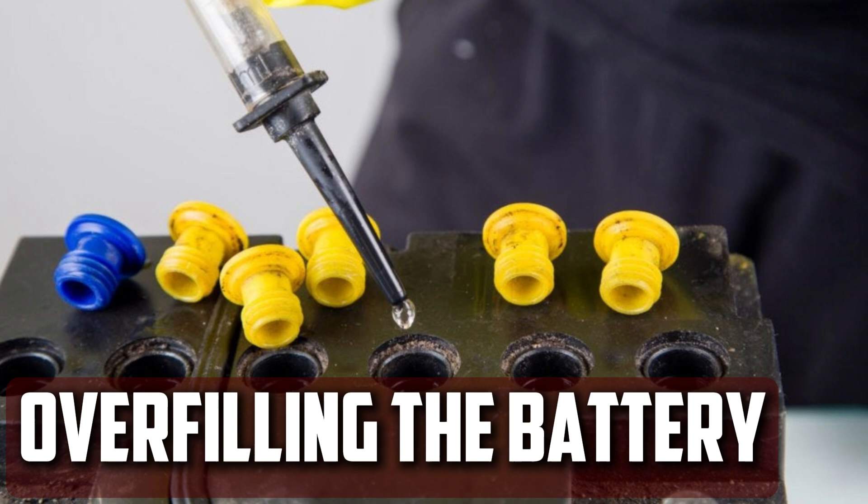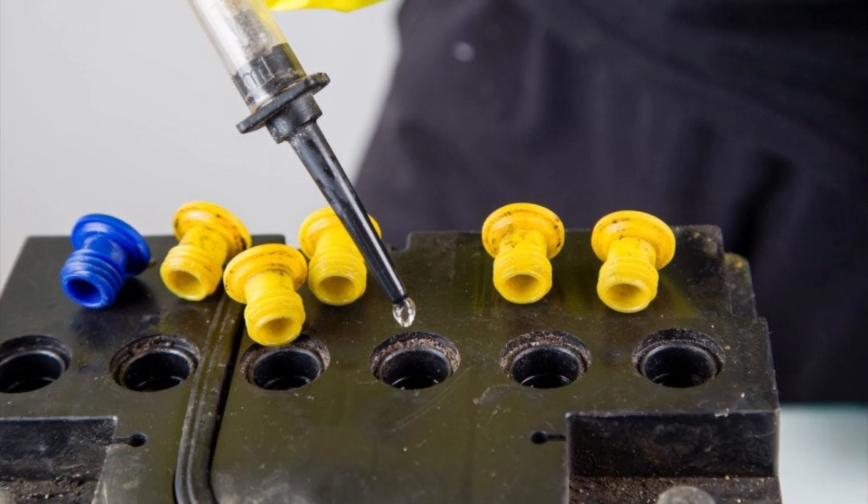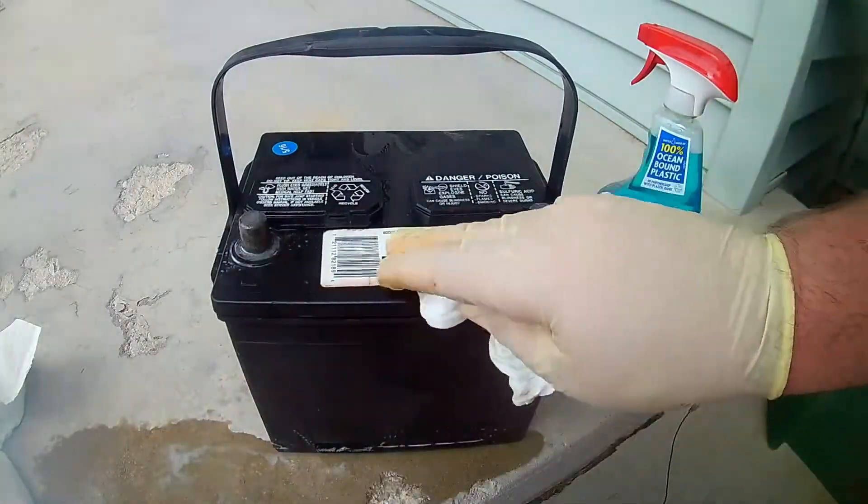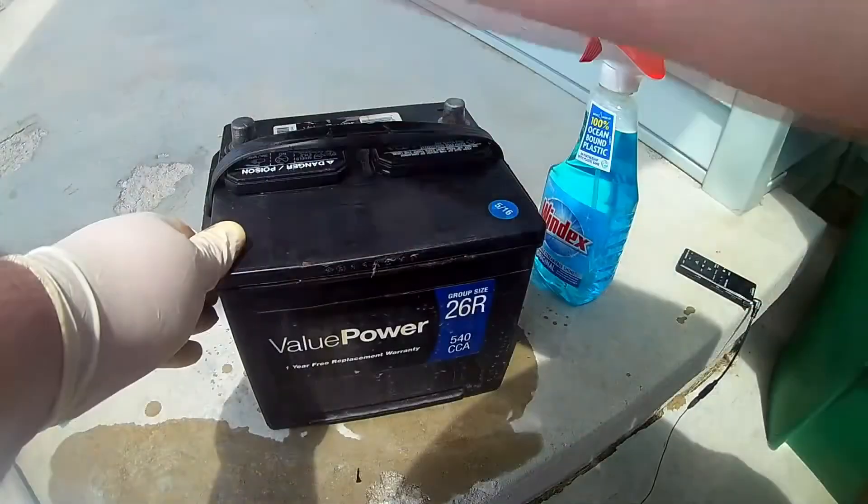Overfilling the Battery: As previously mentioned, overfilling your car battery may result in electrolyte leakage. Not every car battery can be recharged, but if you do have one, you should definitely check to make sure it is not overfilled.